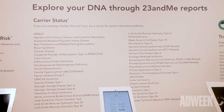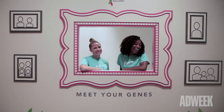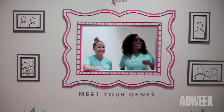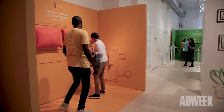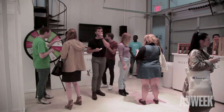23andMe wanted to create a live pop-up experience so that customers can learn more about how their genes can influence their health and well-being. Presently in the room we have five genes representing five of our wellness reports. 23andMe offers over 90 reports, and we wanted to showcase five of our wellness reports because they're ones that we feel people can actually take steps in their lifestyles to better their health.